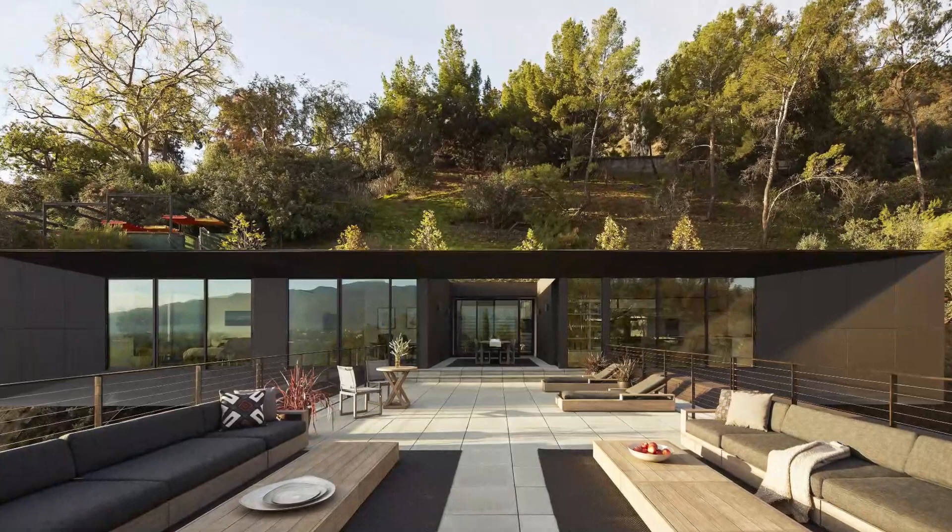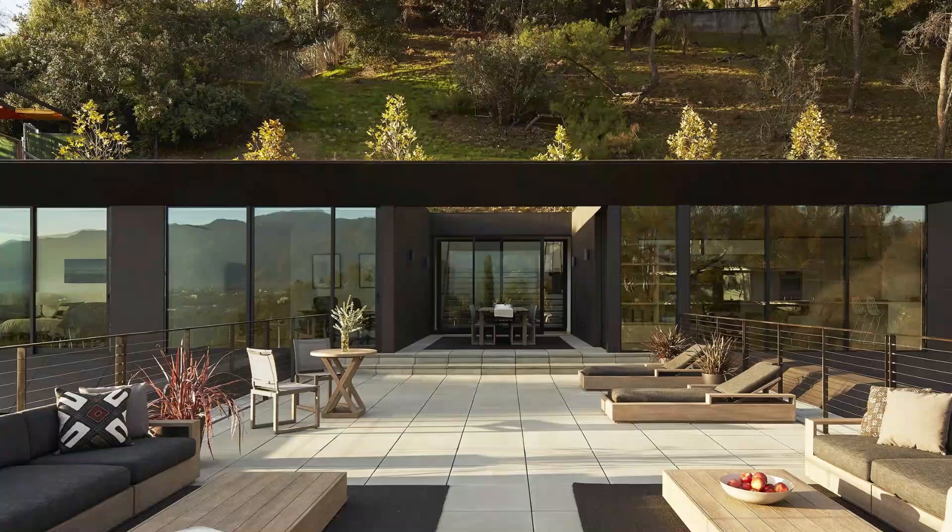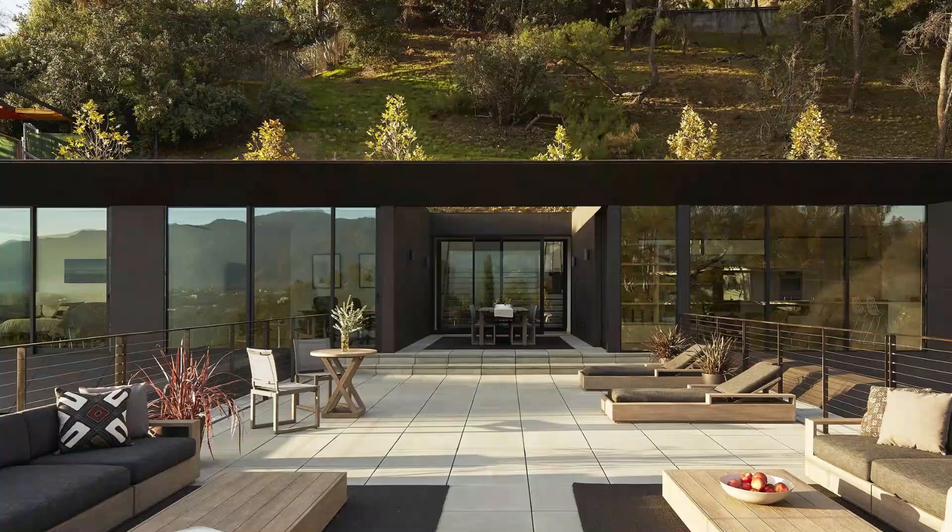Exploring the heights: within the residence, a staircase allows you to explore the different levels of the LR2 House. Descending leads you to a private screening room, perfect for movie nights and entertainment. Alternatively, ascending takes you to the third floor living spaces, where a series of open terraces mirror the interior living quarters, offering almost as much outdoor space as the enclosed third floor footprint.